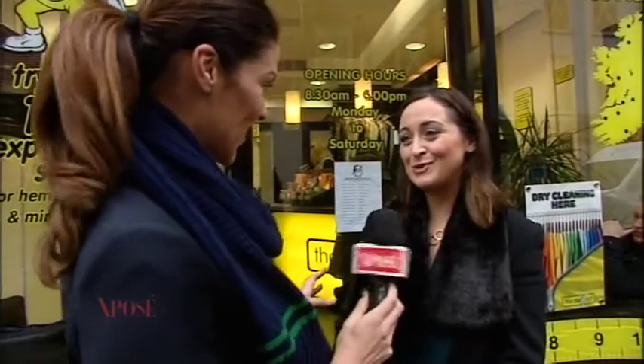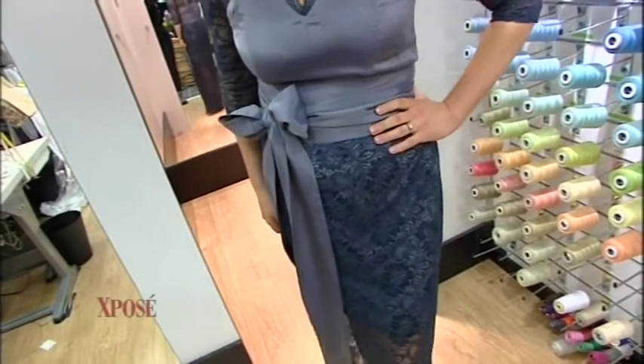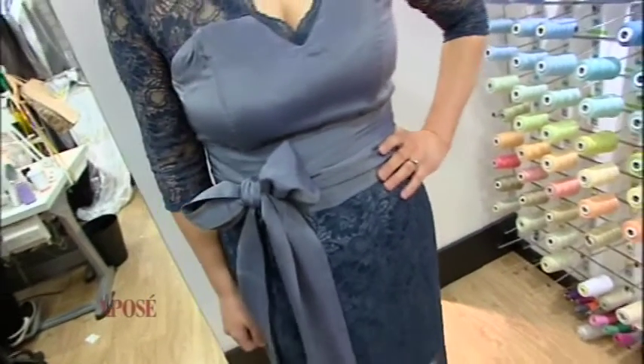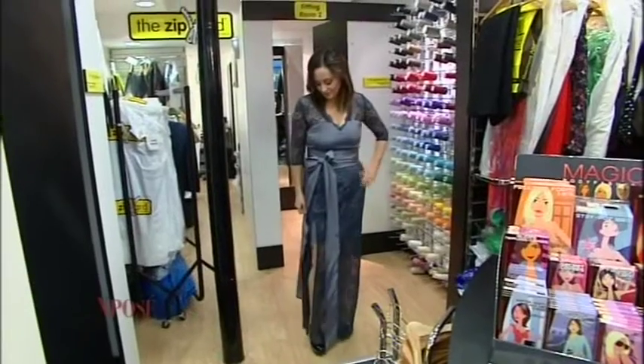How happy are you? I think it's fantastic — really delighted! Are you going to wear it to the wedding? Yeah, I think so — sure what better time? I love that the sash is removable — you can put the bow at the back, the front, the sides. I like it at the front. Do you like the slit? Yeah, my husband might like that! Send us a picture from the night!